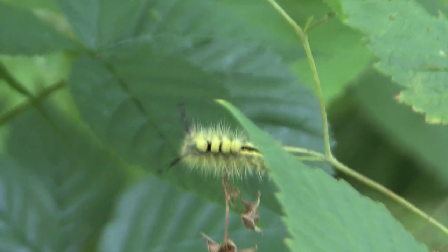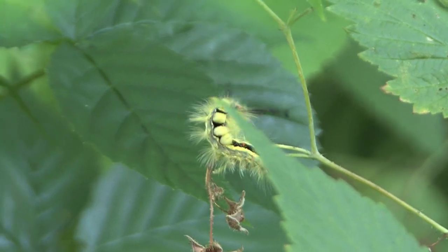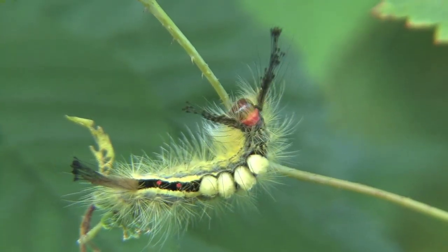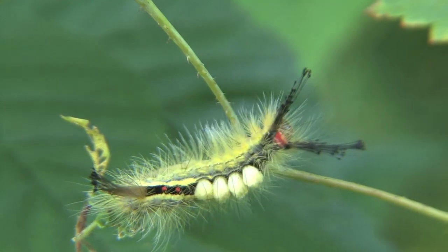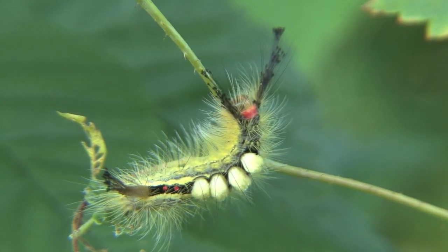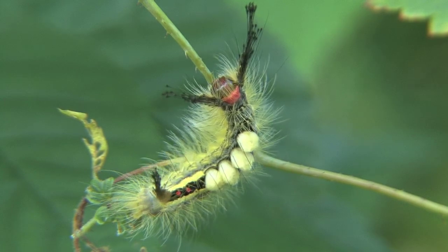This stunning looking insect is actually called the white-marked tussock caterpillar. In the natural world, when a creature is brilliantly lit up with beautiful colors, it generally means be careful, and this is no exception. The bristles on this beautiful caterpillar are very dangerous — they can cause a serious skin irritation, and as usual, I can vouch for that personally.